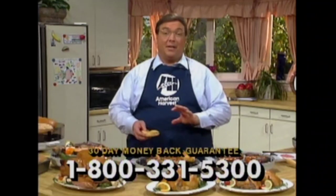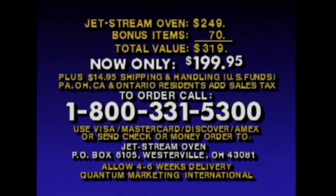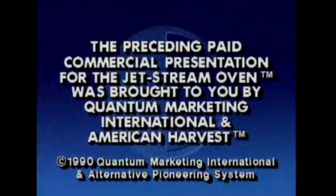The preceding paid commercial presentation for the Jetstream Oven was brought to you by Quantum Marketing International and American Harvest.